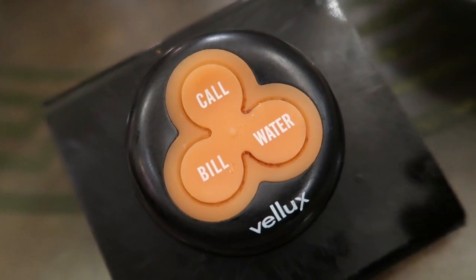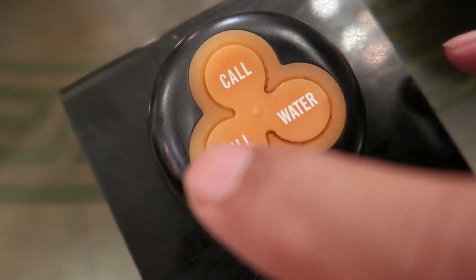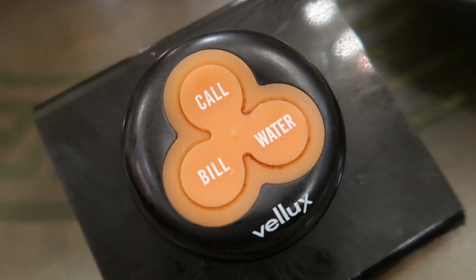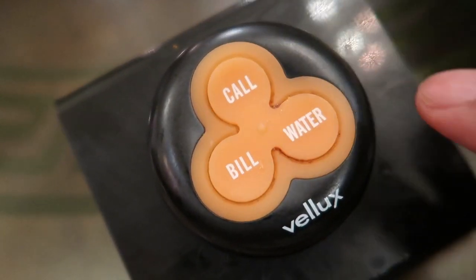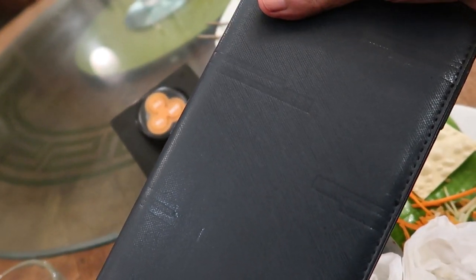While sitting at the dining table, I noticed this nice contraption with three pink buttons. One is labeled 'Call', the second is 'Water', and the third is for the 'Bill'. You don't have to look for the waiter's attention in this large dining area — simply press the call button if you need something, press water for water, and press bill when you want to pay. I pressed the bill and got it right away. It's a convenient feature I think restaurants in India should adopt.